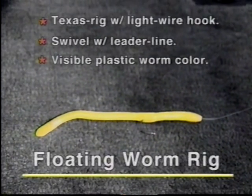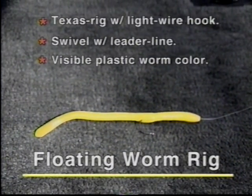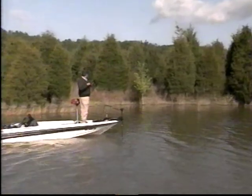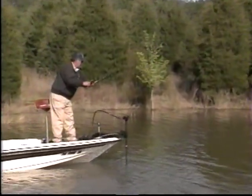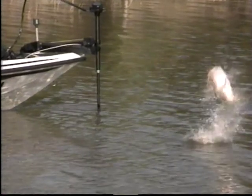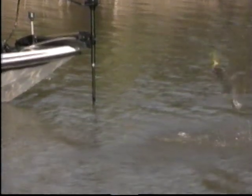A favorite springtime lure on Lake Russell is a trick worm, also called a floating worm. Rigged Texas style with a weedless hook and a swivel tied a foot or so ahead, the lure is twitched and slowly sinks. The action is the trigger. Nothing in nature resembles the bright yellow or glow orange colors, but bass strike it — as Georgia pro Cliff Craft shows us with this acrobatic 4-pound largemouth.